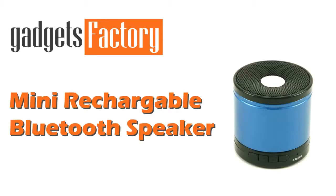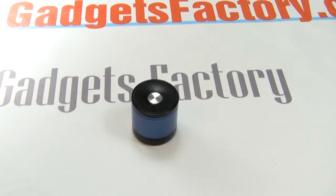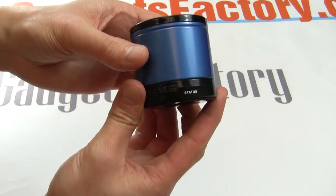We're very excited to offer a great deal on one of our top selling products here at GadgetsFactory.com. This is the E801 Mini Bluetooth Speaker. This powerful little speaker packs a serious punch and it sounds great.